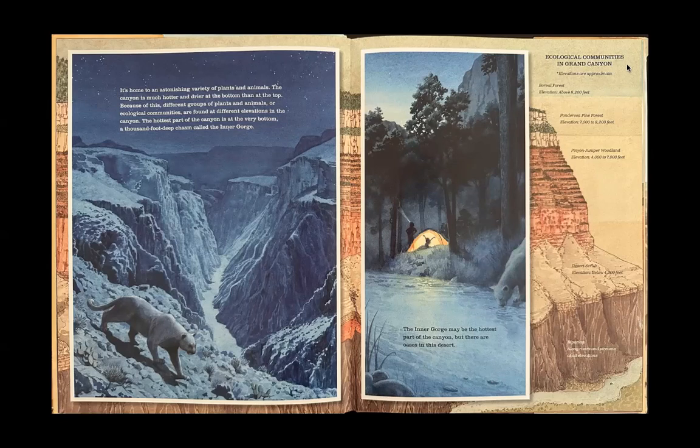Ecological Communities in Grand Canyon — elevations are approximate. Boreal Forest: elevation above 8,200 feet. Ponderosa Pine Forest: elevation 7,000 to 8,200 feet. Pinyon-Juniper Woodland: elevation 4,000 to 7,000 feet. Desert Scrub: elevation below 4,000 feet. Riparian: along rivers and streams of all elevations.